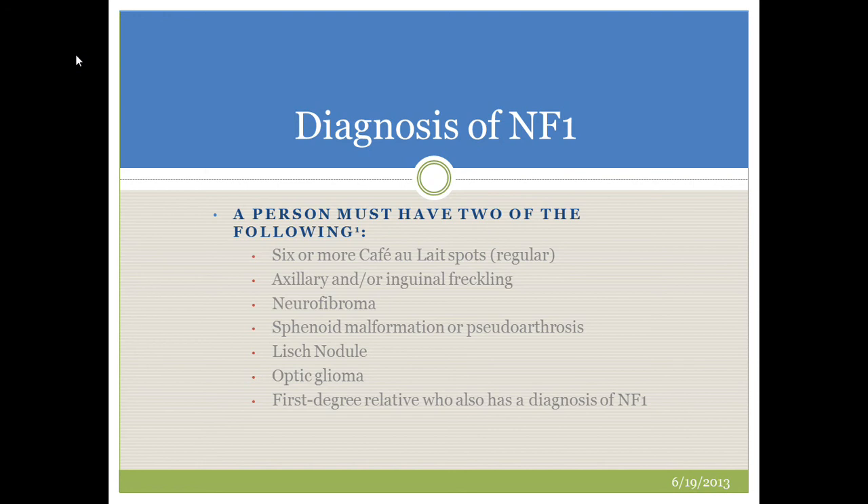The diagnosis of NF1 relies on recognition of a handful of cardinal features. A person with NF1 must have two of the following criteria: six or more café-au-lait spots, which are regularly shaped and frequently scattered throughout the limbs and trunk; axillary and inguinal freckling, which can look like smaller manifestations of café-au-lait spots; neurofibromas, which may not appear until at or after puberty; and sphenoid malformations or pseudoarthroses, particularly in the tibia.